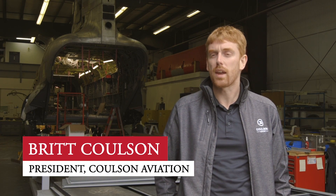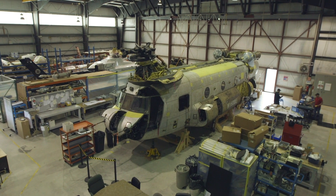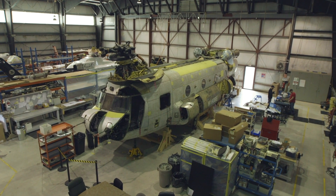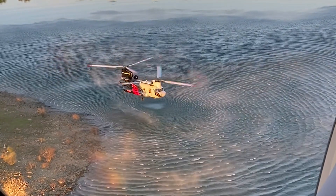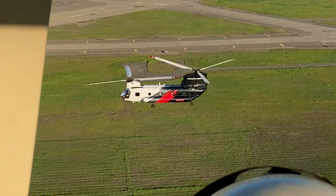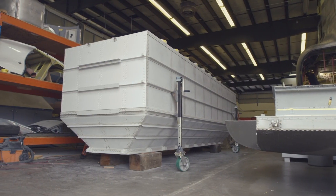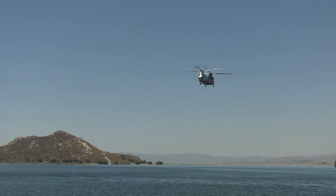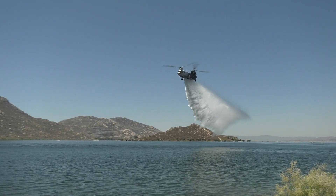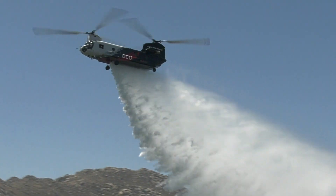Behind me you can see our fourth CH-47 going through heavy maintenance and tank installation, getting ready for this summer for fighting fire. The CH-47Ds we've been able to procure with our partner Uniqal and convert into helitankers are the largest helicopters manufactured in North America. They're the largest helicopter in the US Forest Service Fire Arsenal fleet, and with our RADS-L tank — leveraging off of the C-130 and 737 designs we've done — the flow rate is superior to anything else on the market today.